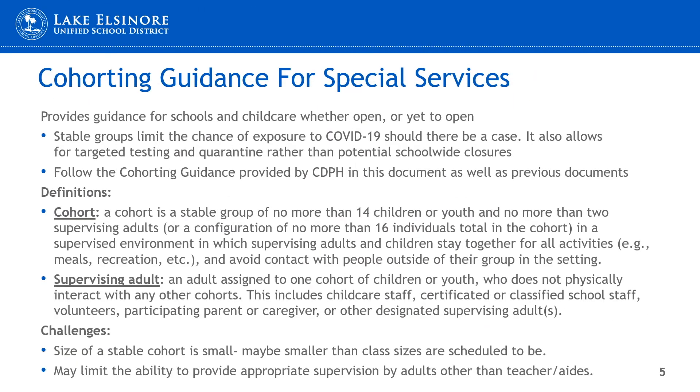The Department of Public Health has included specific guidelines for creating cohorts of students. These guidelines are for schools and child care, whether already open or yet to open. Because stable groups limit the chance of exposure to COVID-19, it also limits the possibility of a school-wide closure should an exposure take place. Cohorts are equal to no more than 14 children and two adults, and this cohort stays together for all activities, whether inside or outside of the classroom. Adults in a cohort are not to interact with any other cohorts.